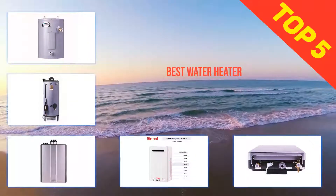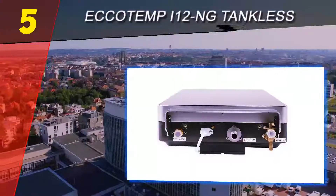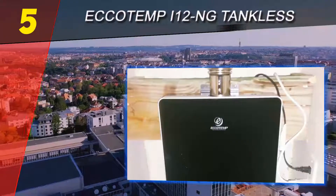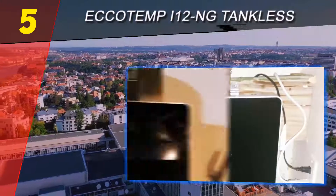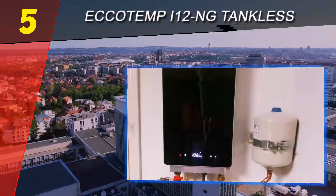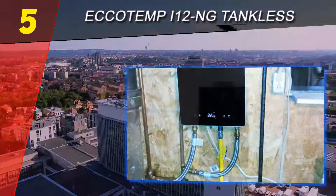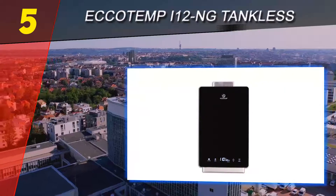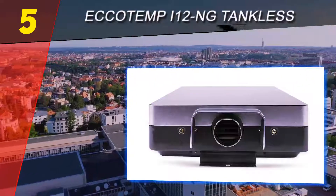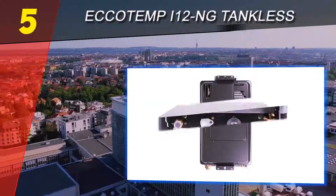Here we present the top 5 best water heaters. Starting at number 5, the ECODEMP i-12 ANK tankless. ECODEMP is no stranger to making amazing water heaters on the market right now. The model is within the right size for installation and has a normal shape. It comes with energy-efficient operation — you will not have to worry that it will draw a lot of electricity, as it is gas powered. It will need a minimum of 120-volt outlet to work appropriately.